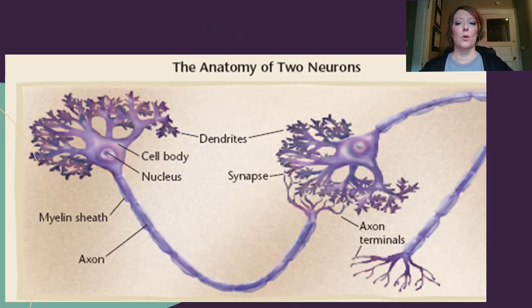Here we see the anatomy of two neurons. Using my cursor, we'll start with the dendrites — this is where they receive the message. They travel in one direction down to the cell body and into the nucleus, which determines whether that signal is important to transmit. The message then travels down the axon, away from the cell body, so it can leave that neuron and go into the next. It then crosses a tiny, tiny, tiny little gap called a synapse.